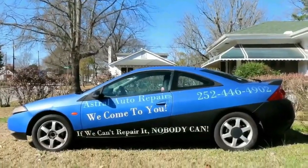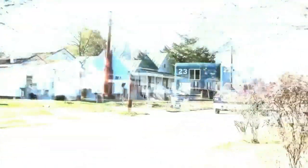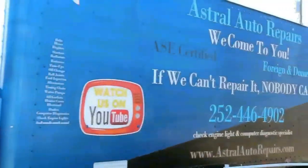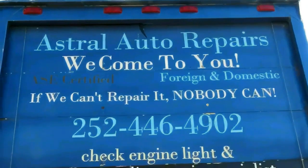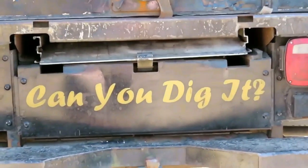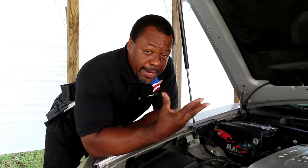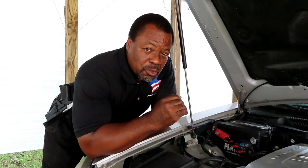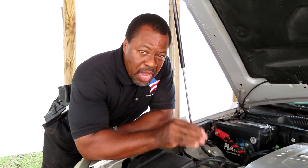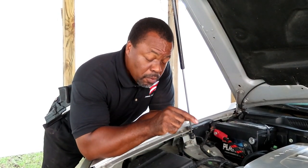Coming up on Astral Auto Repairs. Alright guys and girls, I have no idea what this series is going to come out to be. The only thing I know is this engine has got a knock in it, and I also know that we're not going to replace the engine. No matter what, we're going to fix this engine unlike anybody else.